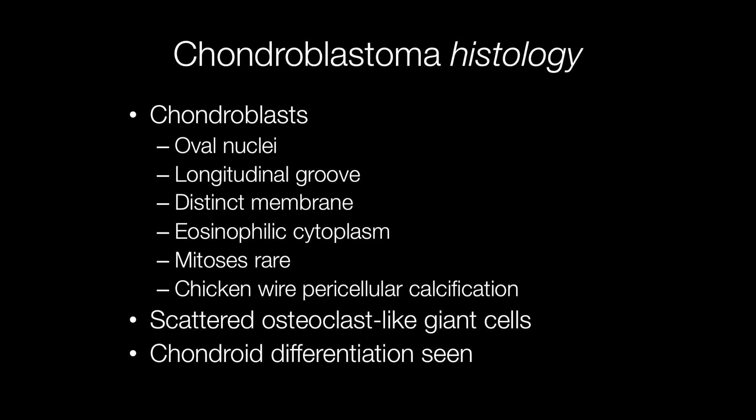Histologically, chondroblastomas are comprised of chondroblasts with oval nuclei, a longitudinal groove, distinct membranes, and eosinophilic cytoplasm. Mitoses are rare, and a particularly useful diagnostic feature is the presence of chicken wire pericellular calcification, which may be seen in degenerate areas of the tumour. In addition, there are scattered osteoclast-like giant cells, and areas of chondroid differentiation.